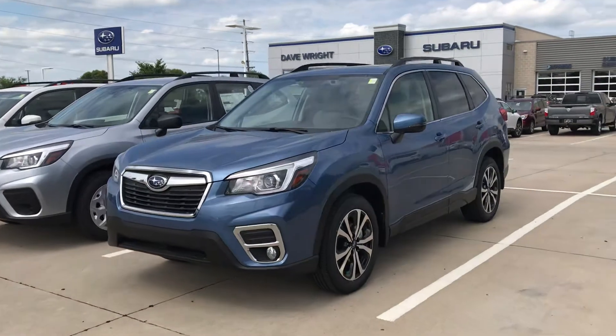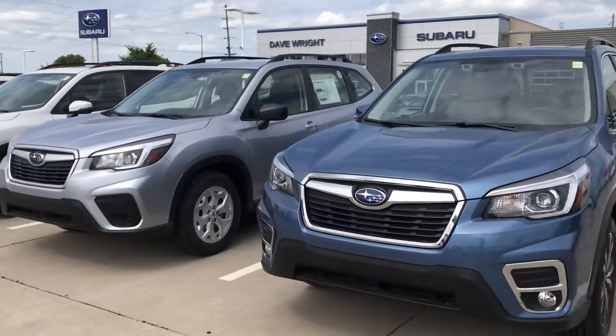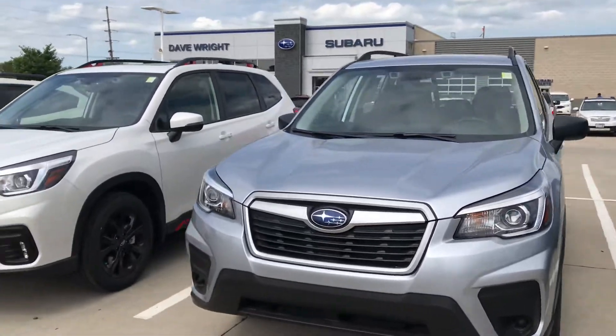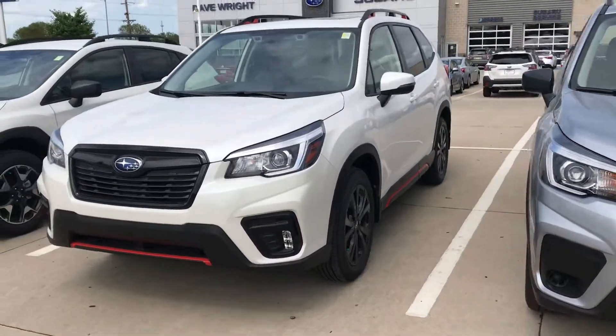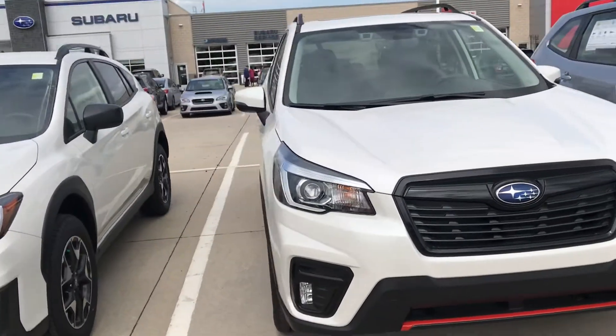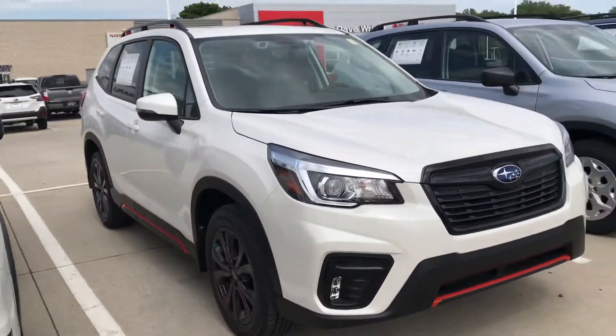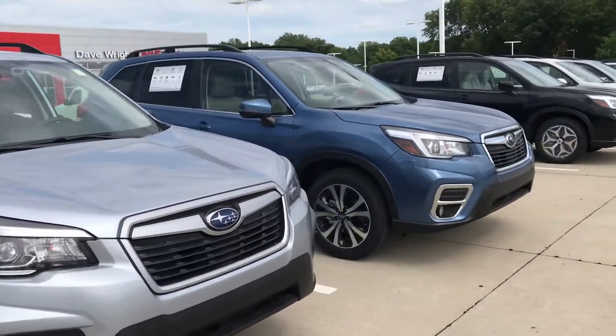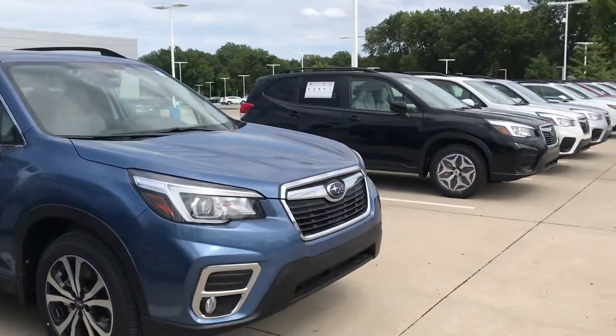I'll give you a shot. So we do have multiple trim levels as well. There's a Sport, base model, and then also we have a couple Limiteds and a couple Premiums. So give me a call and set up an appointment to come out and drive one of these with me. I'd love to see you drive away with it and have it in your driveway and hear about how you're making your neighbors jealous. My number is 319-343-3789.